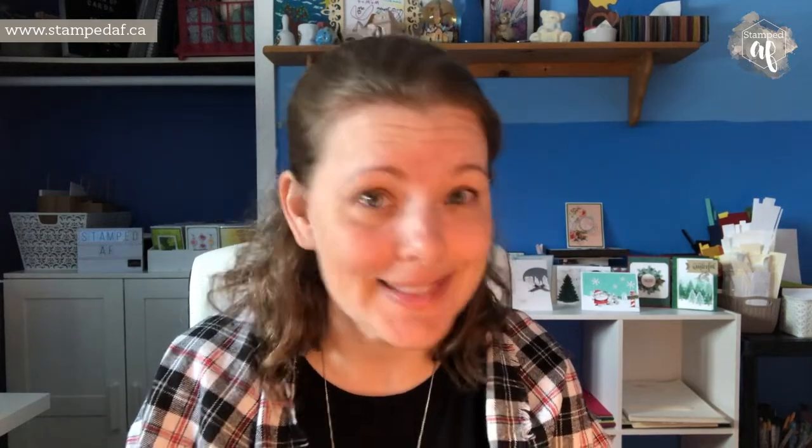If you would like to see more about how that class went, you can go on to my Facebook page, Stamped AF, and see more - it was a great time. If you would like to host a party, or learn more about joining Stampin' Up or anything really, just contact me and I would be happy to discuss. So without further ado - that was a long introduction - let's get our craft done.